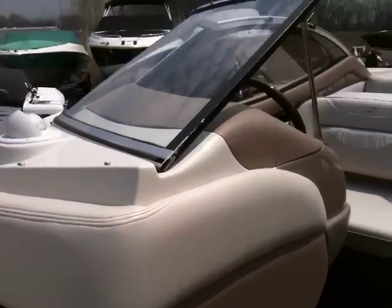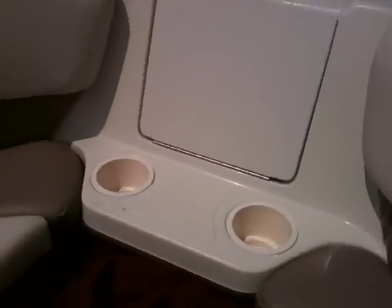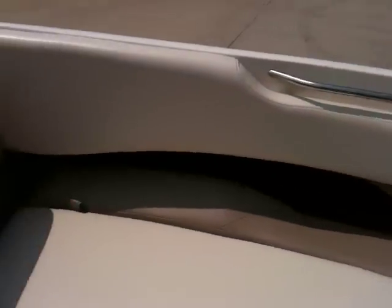Nice open bow seating with an anchor locker, cupholders, and stainless grab handles.